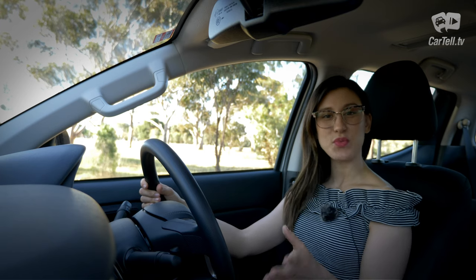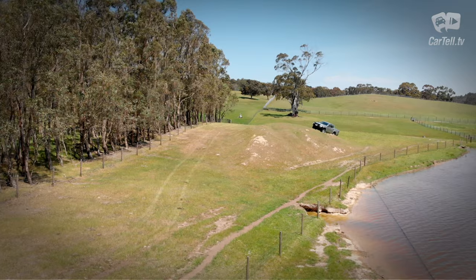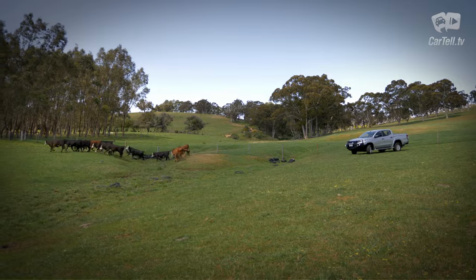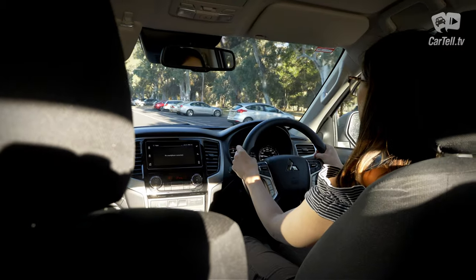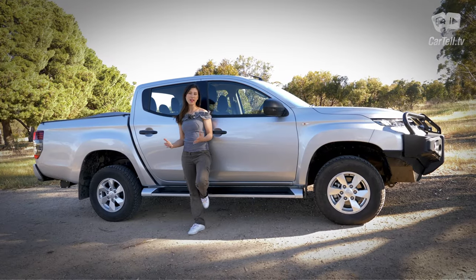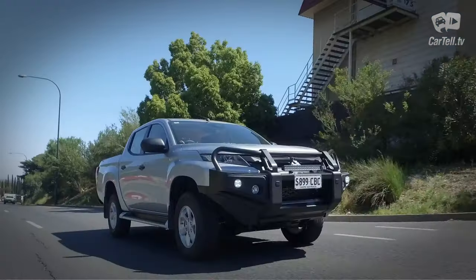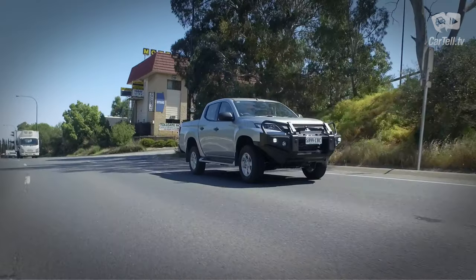I have to point out that the GLX Plus gets rear diff lock only from 2020 onwards, so make sure that the one you're buying has it before you get it. Approach angle is 30 degrees, departure angle 22 degrees, and breakover angle is 24 degrees. Ground clearance is at 205 millimetres and the turning circle is 11.8 metres. The Triton's maneuverability is a good thing for off-roading as it's quite narrow and has a wheelbase of 3,000 millimetres — this is what makes it unsettled when cornering at high speeds when loaded, but helps with off-road maneuverability. Higher trim levels do get a more advanced 4x4 system; if there's one thing I'd like to see across the range it is that, if for no other reason than the addition of a centre diff. I did find that when accelerating from a stopped position the Triton was quite underpowered — the engine was a little sluggish for my liking.